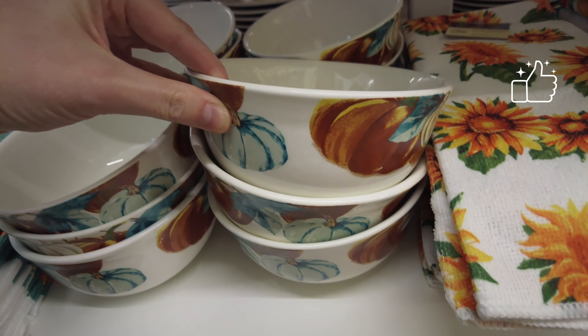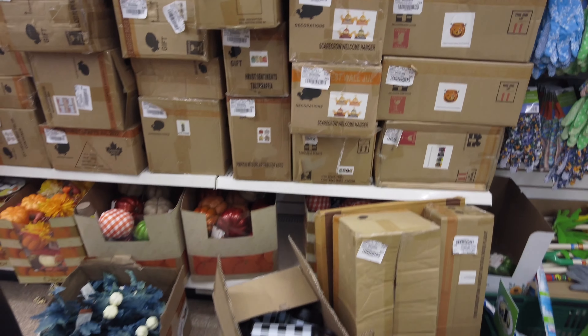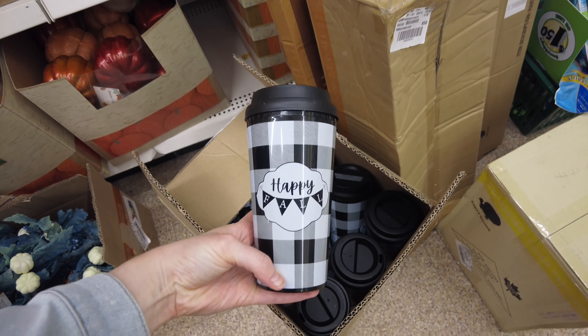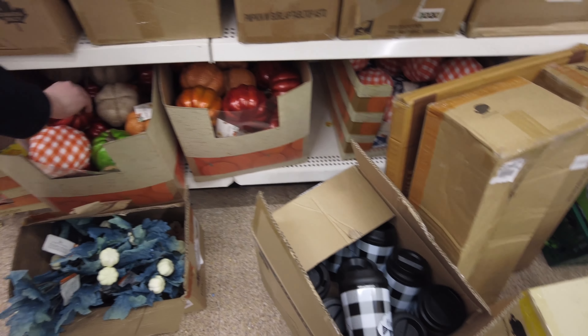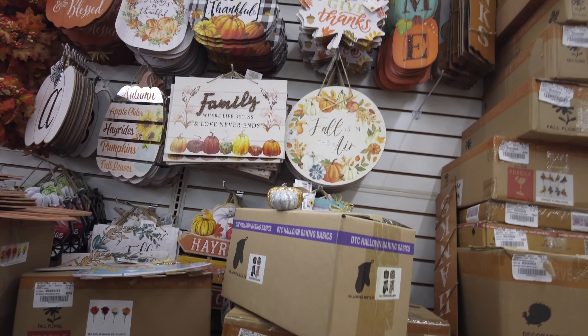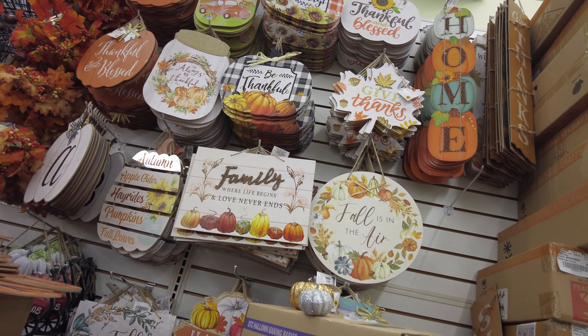And the pumpkin spice and everything — a nice one. And these bowls match the mugs from before.